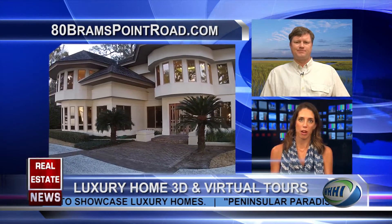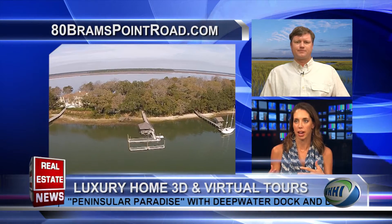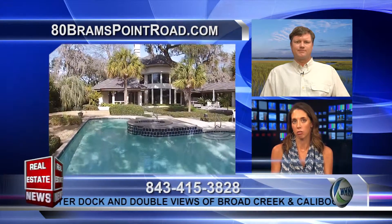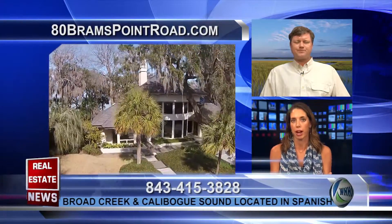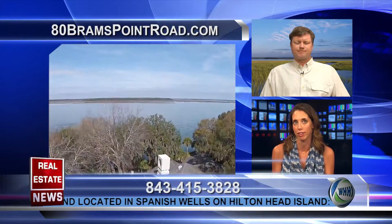If I'm someone living on Wall Street in New York, looking to buy a second home or planning to retire, and I viewed this kind of footage and still come down to see the home — how much more serious am I as a buyer? There's not going to be a lot of surprises. I'm basically coming to show my commitment. That's the effectiveness of the marketing.